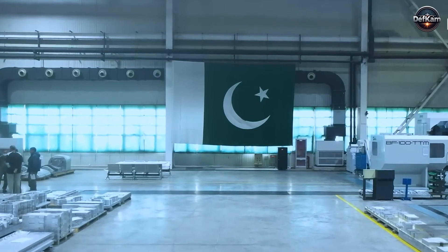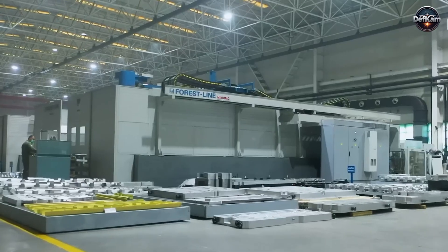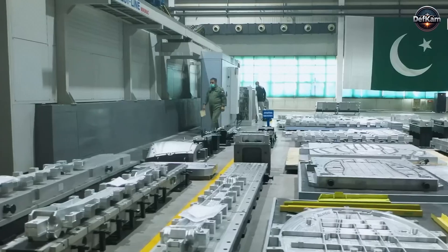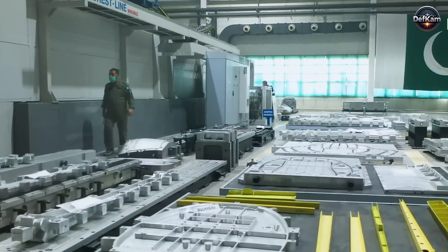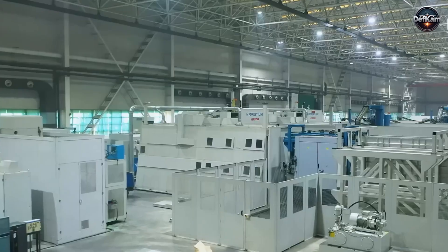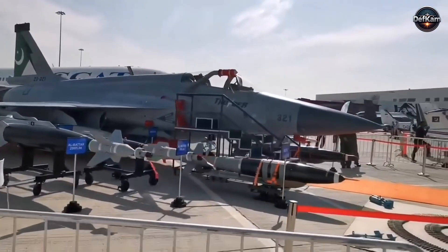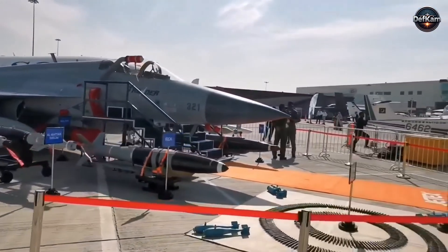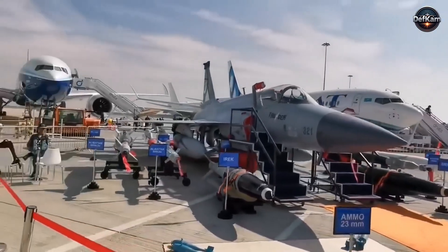Pakistan understands that air power is not a platform alone. It is the sum of sensors, crew competence, maintenance cycles, logistics pathways, weapon integration, and the ability to upgrade without redesigning the entire aircraft. The Block III demonstrates that philosophy every time it takes the ramp. Its presence at the Dubai Airshow showed a country that had taken ownership of its defense technology pathway.